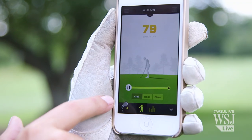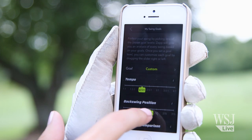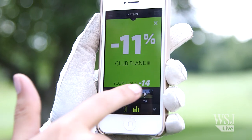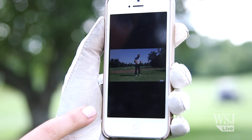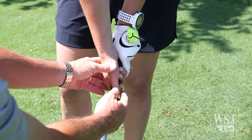When I hit a shot that felt good, I tapped a button to favorite it in the app. I would be able to watch the swing to see what worked, set goals based off of it, and watch instructional videos. It was helpful, but not as helpful as when a real pro watched me.